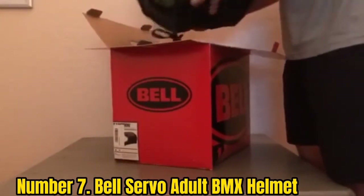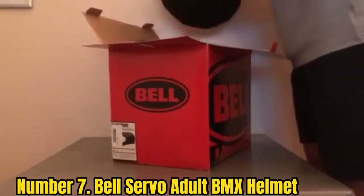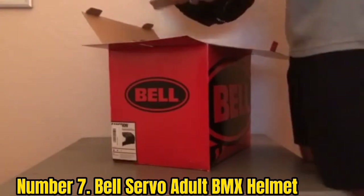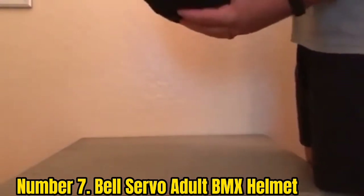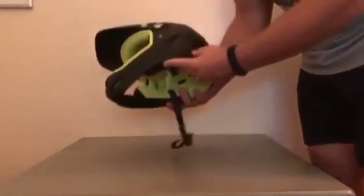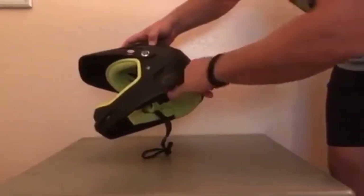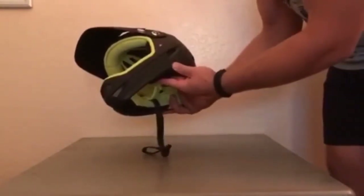Number 7: Bell Servo Adult BMX Helmet. Bell Servo offers a full-face BMX bike helmet with almost all protection qualities integrated into it at an affordable rate. It costs less than $100 and features durable and sturdy construction, although it's tagged for teenagers only. Adults could also wear it depending upon the circumference of their heads. Bell Servo has used premium ABS while constructing the helmet's outer shell, which protects from severe crashes and the impact of direct sunlight.